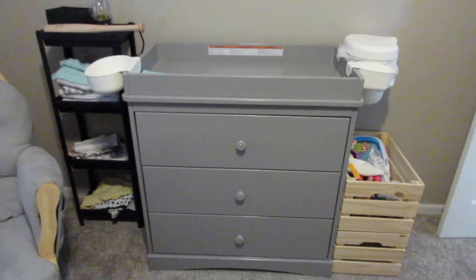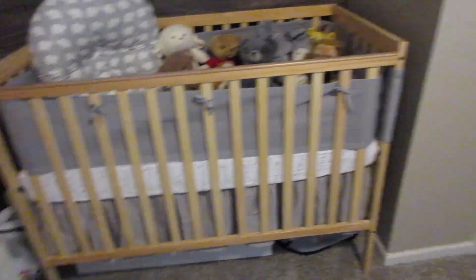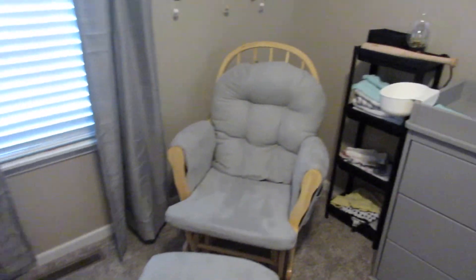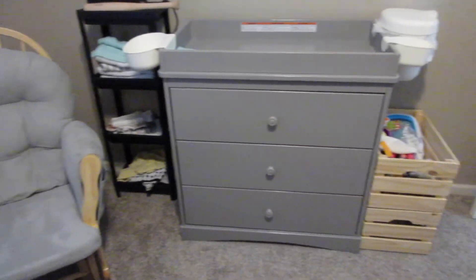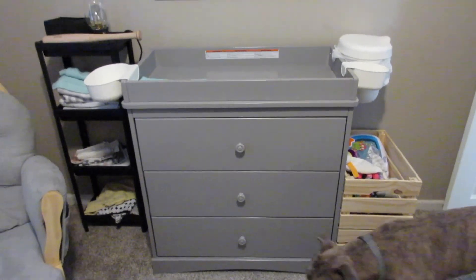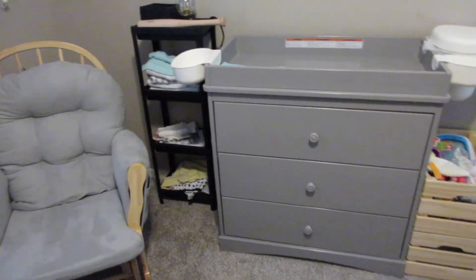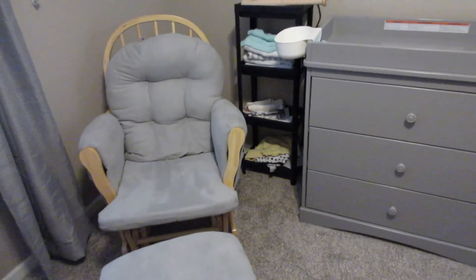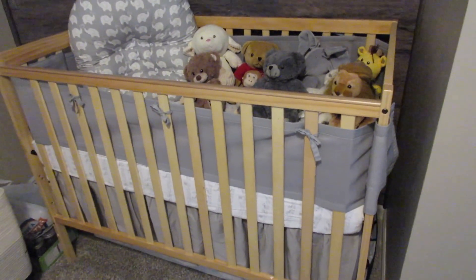The furniture in his room — the changing table, the gray glider, and his crib — we actually got all brand new on Facebook Marketplace. There was a warehouse shutting down and they were selling everything extremely cheap. It was just a bundle that we got and we were really fortunate to find it. We loved the colors, and that's kind of where we started — we just branched off of the gray and this natural wood tone.